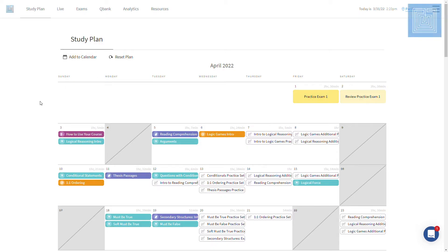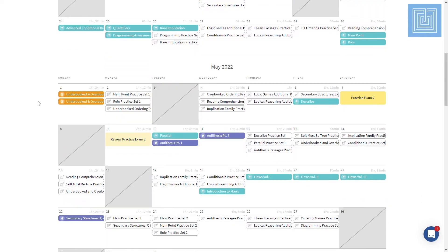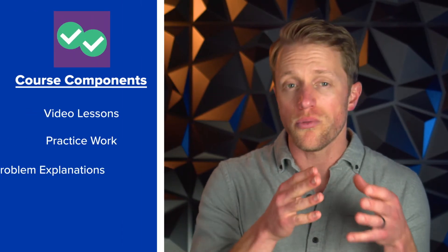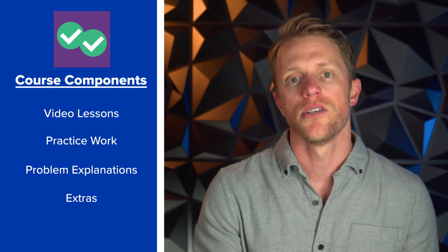Unlike most other LSAT prep courses that provide a strict study schedule and guide you through the material in a very direct manner, Magoosh takes a more laissez-faire approach — they essentially allow you to drive your own studies and make your own schedule. They do provide a suggested schedule for the order in which to work through the material, but it's optional. This is in contrast with companies like Blueprint, who use their study planner as the central component. But when you boil it down, there are four main components of the Magoosh LSAT course: video lessons, practice work, problem explanations, and the extras.